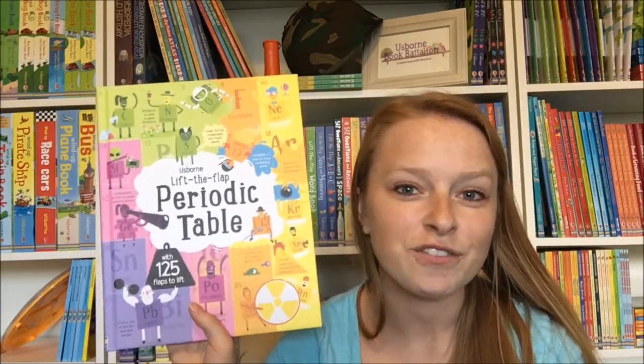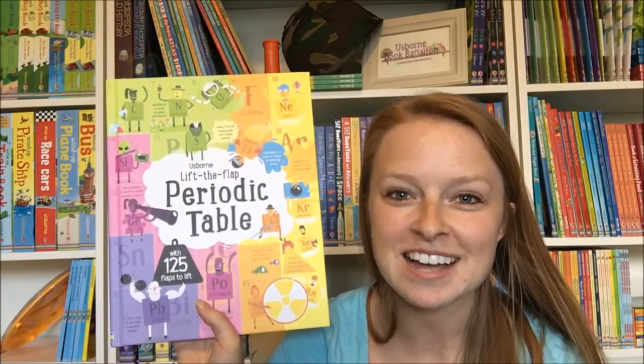So definitely check this one out. You can find this along with all of our great Lift the Flap books on my website, usbornebookbattalion.com. Thanks!